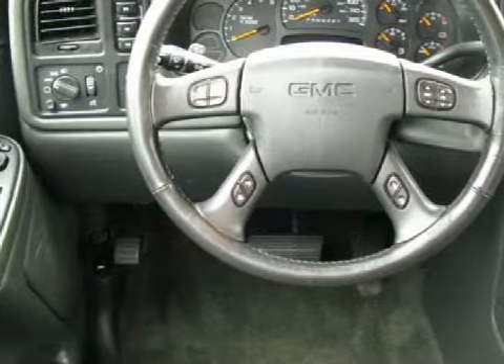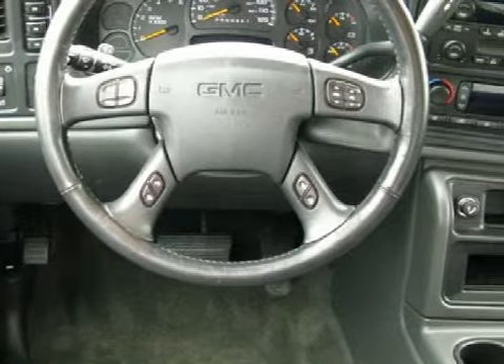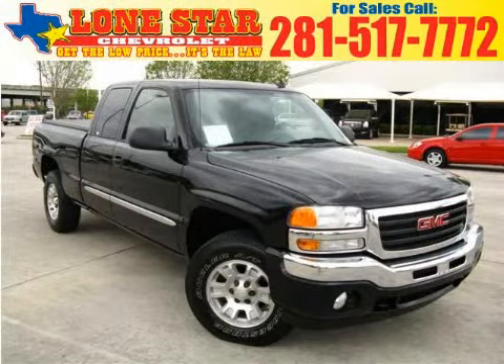All GM certified vehicles pass a rigorous 117-point inspection and reconditioning process to ensure that you can drive away with no worries. Call or come by today to arrange a test drive.